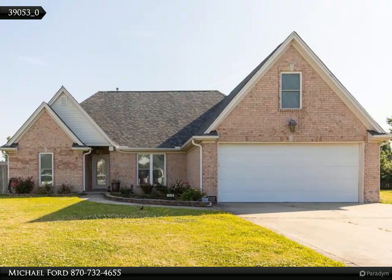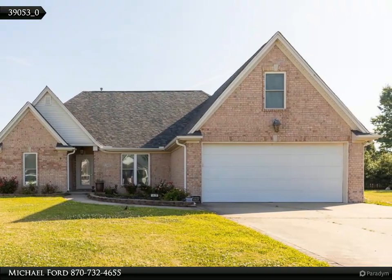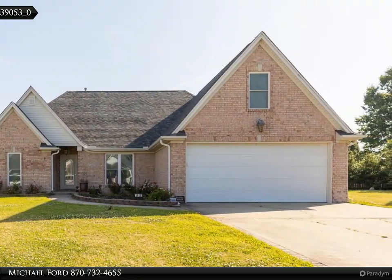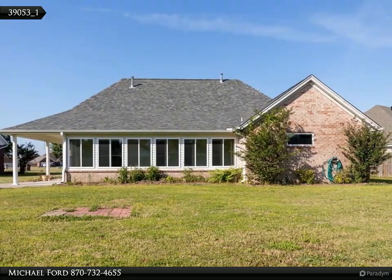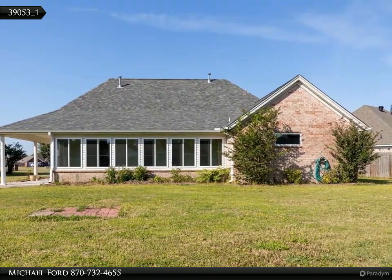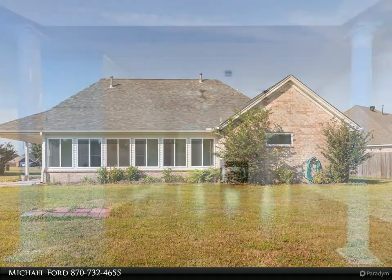This Coldwell Banker Heritage Homes property video is presented by Michael Ford. Located in the heart of Richland, this property has a ton of amenities — tall ceilings, hardwood floors, and a double-sided gas log fireplace that unites the family room.